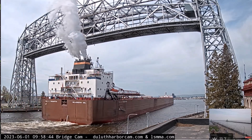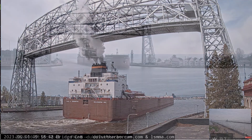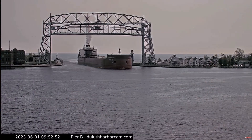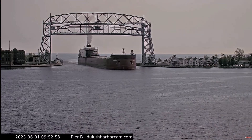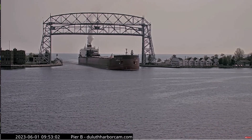Once again, we have the Paul Archigurtha coming through. She is the Queen of the Lakes, measuring 1,013 feet and 6 inches, with a top speed of 14 knots or about 60 miles per hour, and has the ability to carry 71,300 tons of cargo.